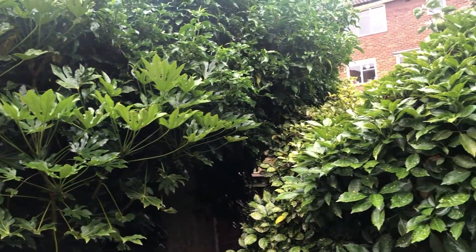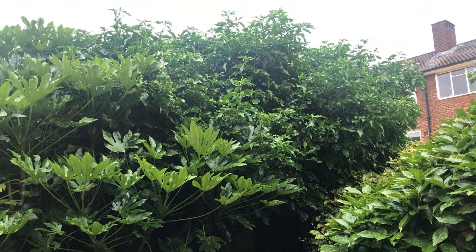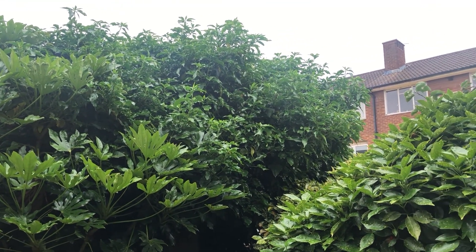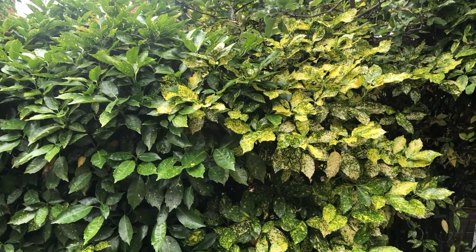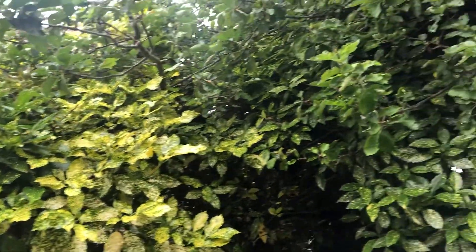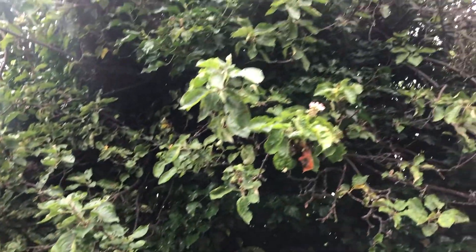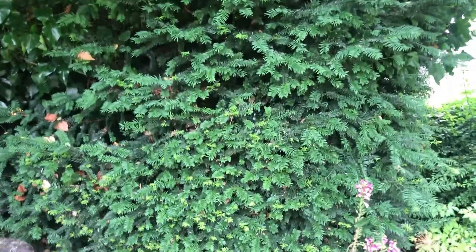There is an ivy bush as well which is really full of birds and birdsong in spring and in the mornings. This is Aucuba japonica, and the old apple tree here, and the yew hedge.